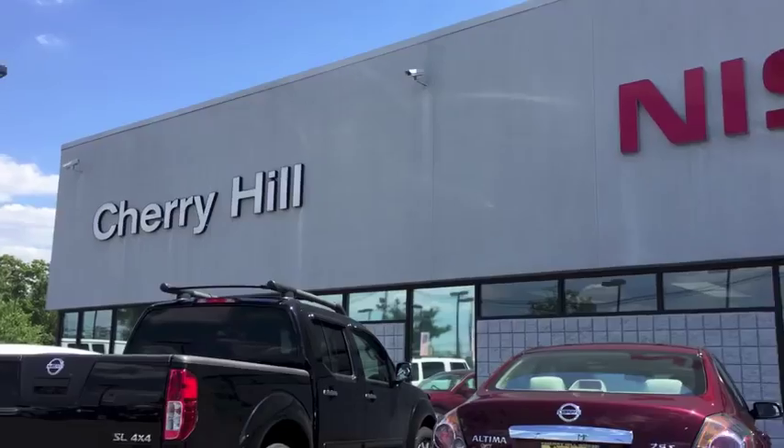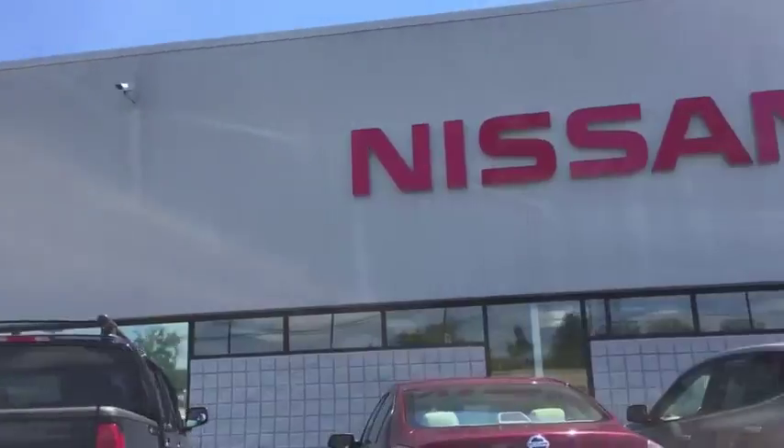So I'm pulling up to the Nissan dealer. I think there's really about three ways this could go. Either one, they know me and so it's not really that interesting. Number two, they have no idea who I am and they think it's awesome. And number three, they think I'm nuts and they ask me to leave. We'll see which one it is.